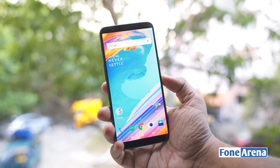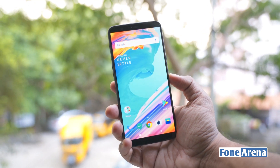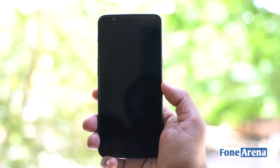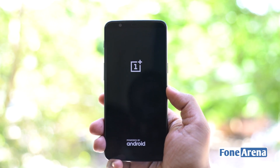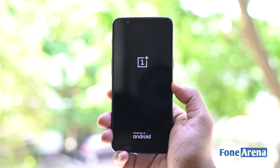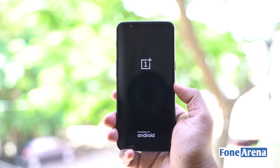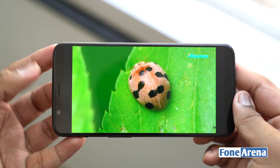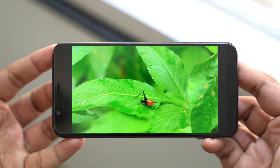Overall, the OnePlus 5T is a solid device with an amazingly optimized processor, improved low light camera and fluid user interface. Even though it is not quite a revolutionary upgrade from its predecessor, it does come with a few noteworthy changes and the company has maintained the same starting price of Rs 32,999. Having said that, no phone is perfect, and the OnePlus 5T lacks an IP certification for water resistance, which is becoming a norm in flagships these days.